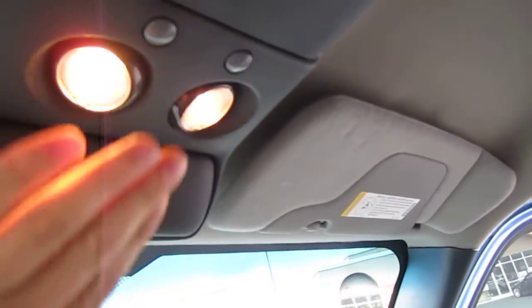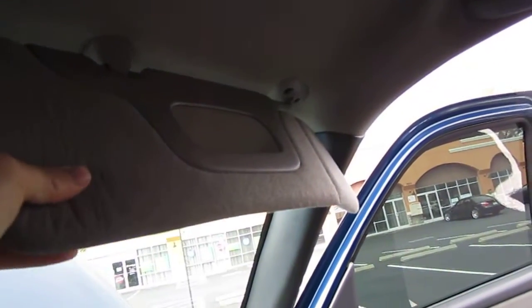There are two dome lights and plenty of compartments and storage, including a garage door holder and sunglass holder. It looks like they've never been used. The headliner is very clear and clean.